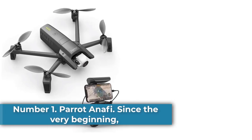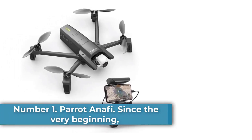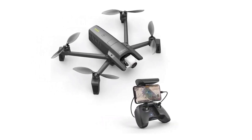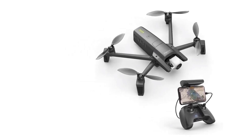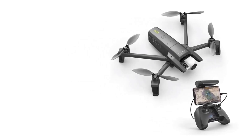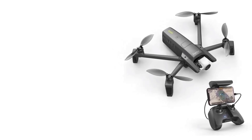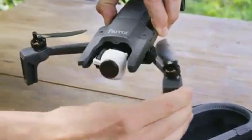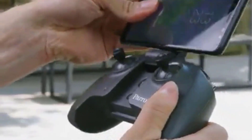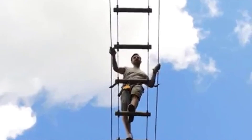Starting at number one: the Parrot PF728000 Anafi drone. The Parrot Anafi is an advanced drone designed for intermediate users, featuring a sleek dark gray design and weighing just 1.56 pounds. It boasts impressive video capture capabilities including 4K UHD resolution at 2160p and 21MP still images, thanks to its f/2.4 wide-angle ASPH lens, HDR support, and up to 2.8 times digital zoom.